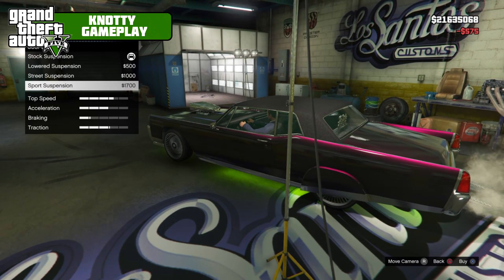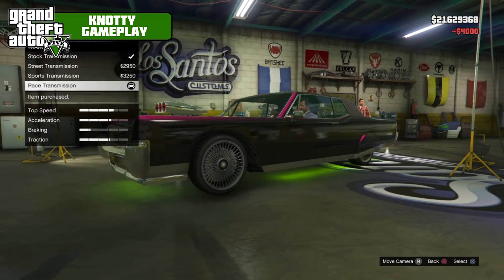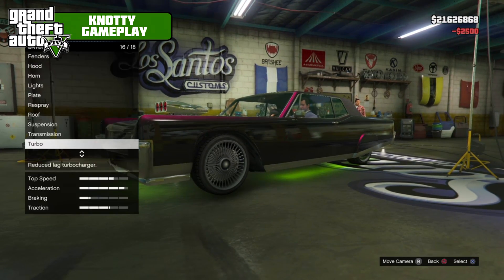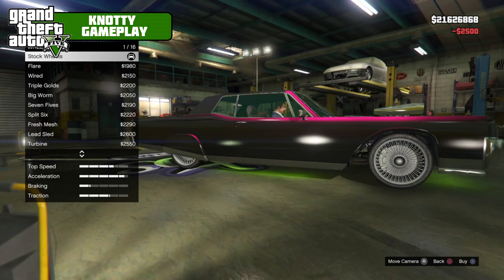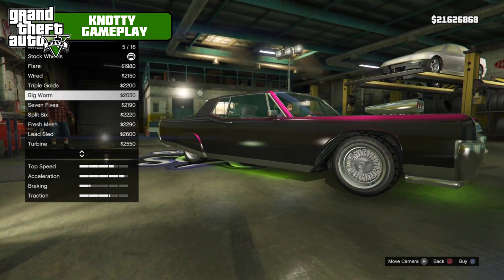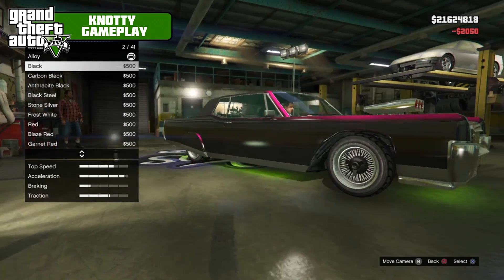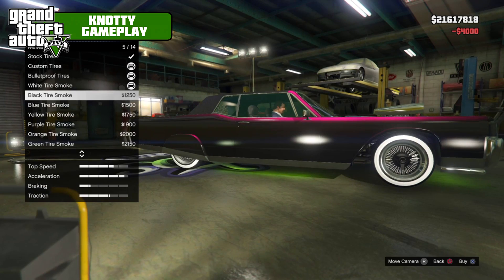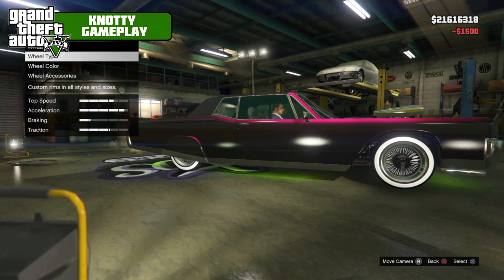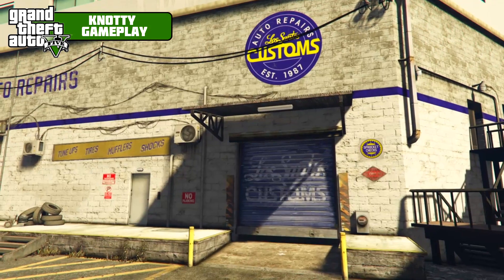For the roof, you can have the no-roof option or a custom roof — we'll go custom roof, it looks better. Sports suspension, competition suspension, race transmission, turbo tuning. For wheel type we're going into the low rider section and putting on the Big Worm wheels in black with custom tires, bulletproof, blue tire smoke, and full limo tint windows.